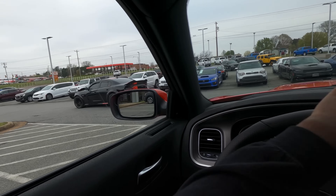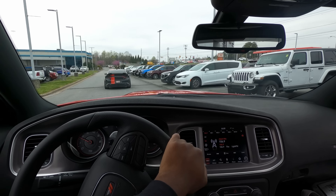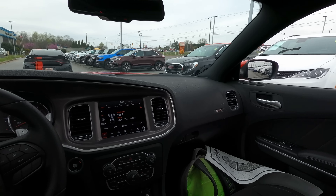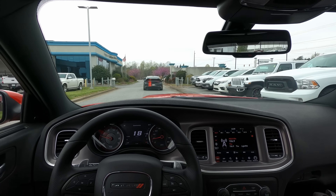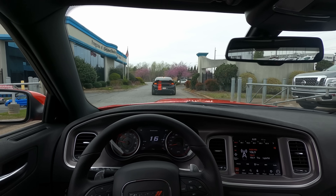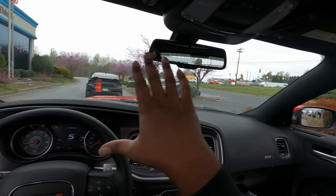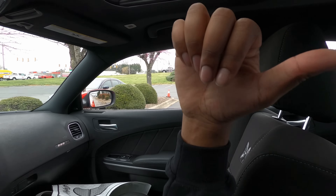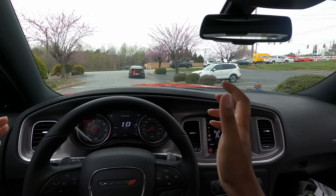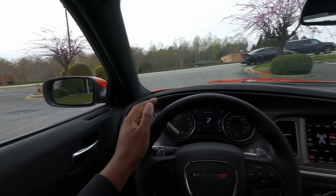Y'all don't know how excited I am. First drive in the Scat-Pack Wide Body — got a wide body in front, another wide body here. Amazing. We got the sunroof. Even though I don't have the stick shift anymore, I feel like I'm going to have fun with it. I got four doors so I can see better. The suspension feels different because my car was lowered and a little stiffer.